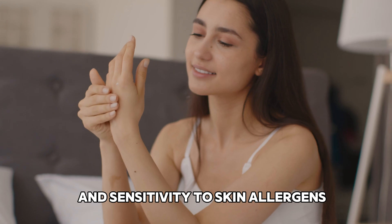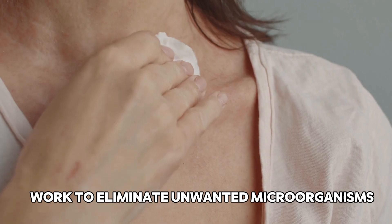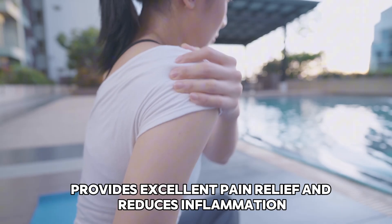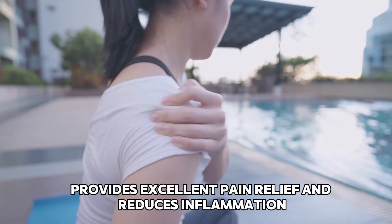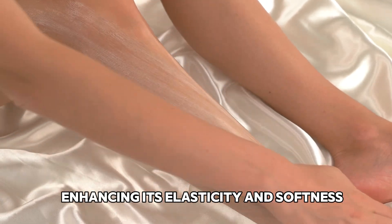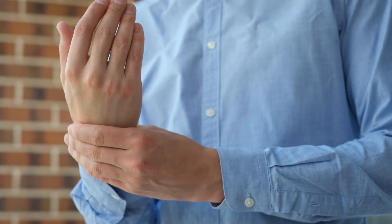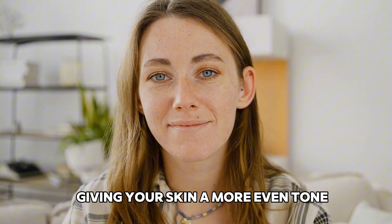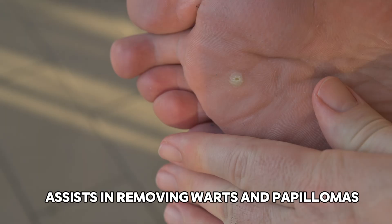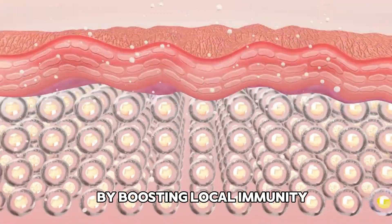Here's how this powerful combo benefits you: it helps reduce allergic reactions and sensitivity to skin allergens; its antibacterial and antifungal properties work to eliminate unwanted microorganisms; it speeds up wound healing and helps resolve bruises quickly; it provides excellent pain relief and reduces inflammation; soothes tired eyes; rejuvenates and restores skin, enhancing its elasticity and softness; eases joint stiffness, promoting smoother movement; helps lighten freckles and dark spots; relieves itching and irritation from insect bites; and assists in removing warts and papillomas, softening surrounding skin, and promoting healthy tissue growth by boosting local immunity.